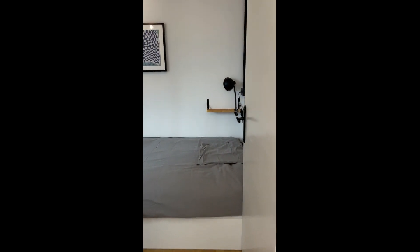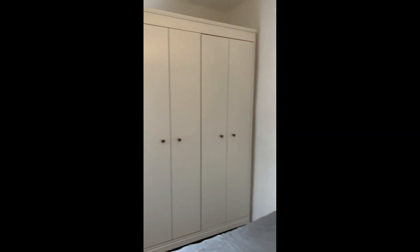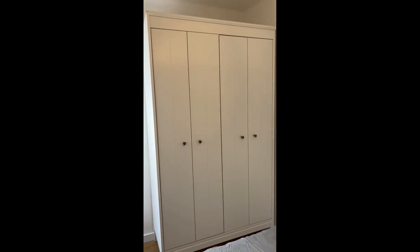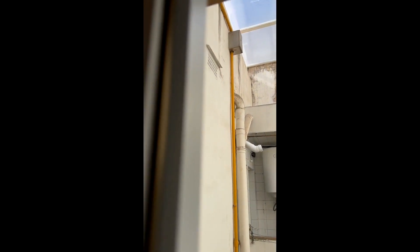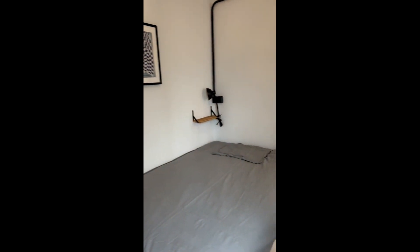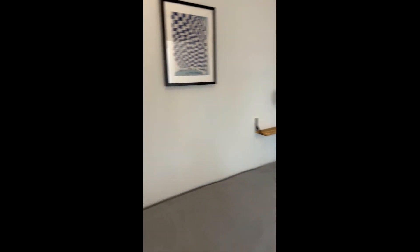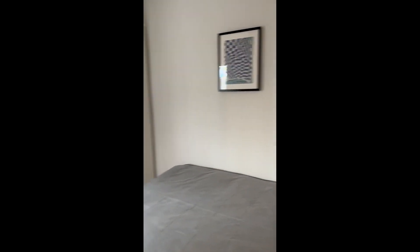Here you have the third bedroom. This one has a bed and a nightstand similar to the first bedroom. There is a wardrobe and the window in this case faces a patio, so it's not as bright as the others, but still as you can see we have a lot of light — and even without the artificial light, it's very nice.